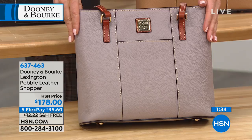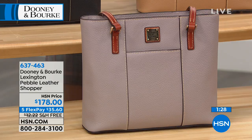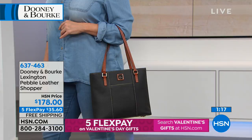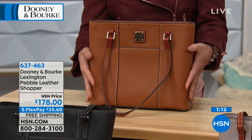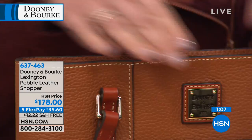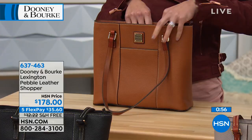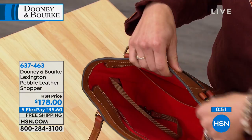Once you make your color choice, jump right in. The Lexington Shopper is done in pebble leather — durable and easy to care for with just soap and water. It's the perfect everyday size bag with very clean lines, gorgeous paneling and stitching, and light gold-toned hardware. It comes with a zip-top closure with elongated zipper tape so the paneling folds down and you can reach in with no problem. Classic red lining on the interior so you can always see your belongings.